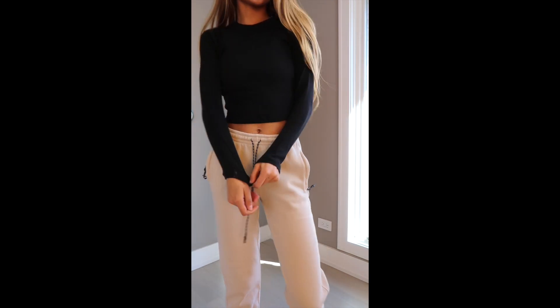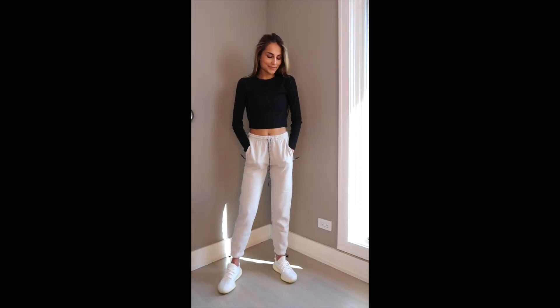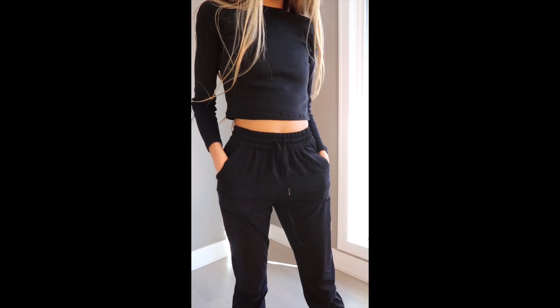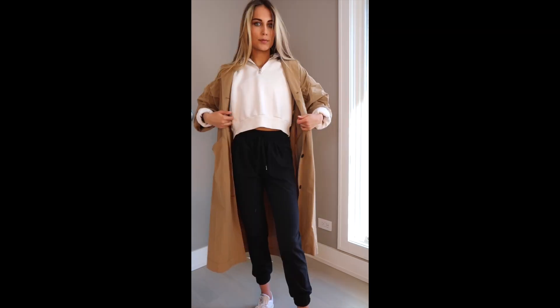Here I'm wearing the cropped red long sleeve. This is actually one of my favorite pieces. I bought the t-shirt version last year and I wore it all the time. Super cute and simple.